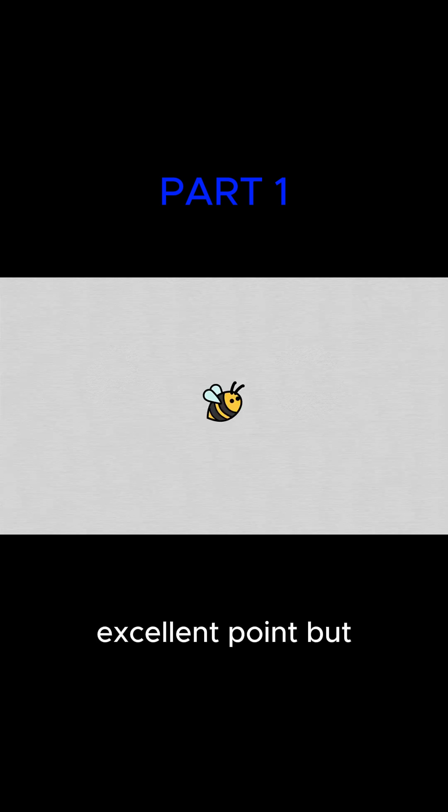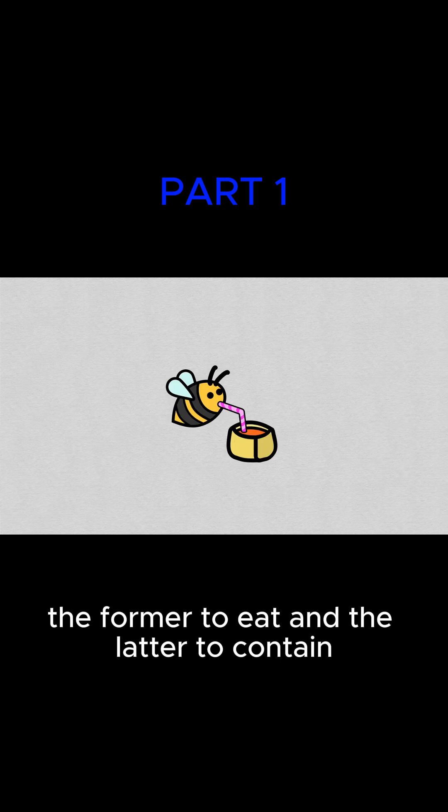Excellent point. But the Humble Bumble has an engineering problem to solve. She makes two things, honey and wax, the former to eat and the latter to contain the former. To make but a little honey, she must visit a lot of flowers, and to make one unit of wax, she needs eight units of honey.